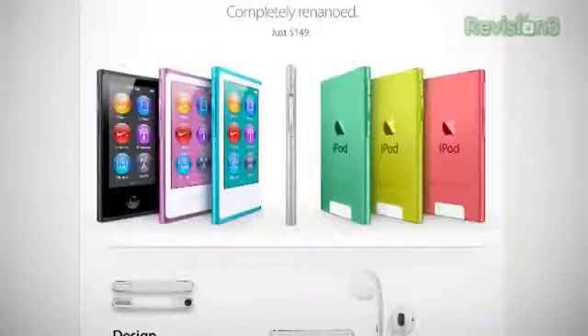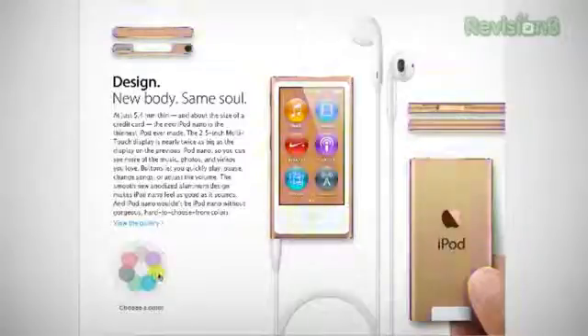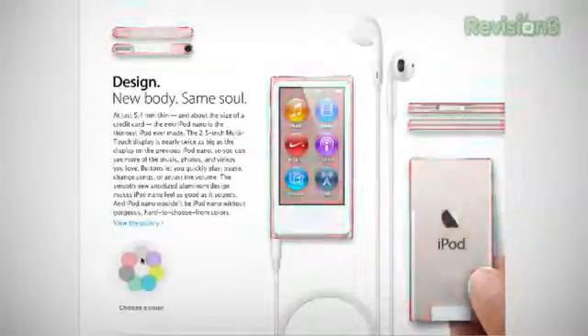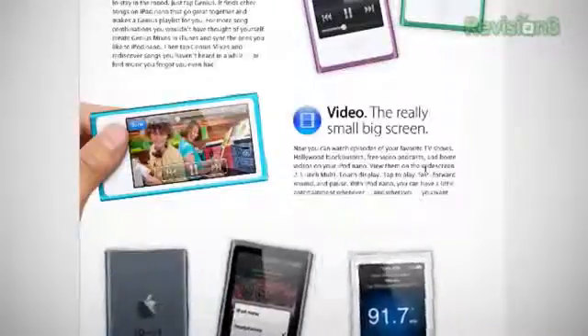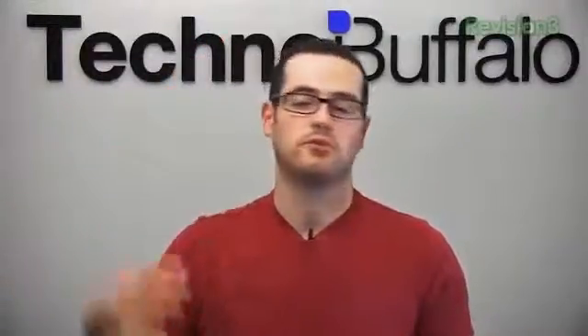Then everybody got excited again talking about iPods. The seventh-generation Nano is 38% thinner at 5.4mm with a wider 2.5-inch multi-touch screen and a home button, available in seven colors. It has an FM tuner with DVR functionality so you can pause and rewind radio, watch videos and photos, fitness and pedometer features, and Bluetooth audio streaming. It has the Lightning connector and offers 30 hours of music playback.